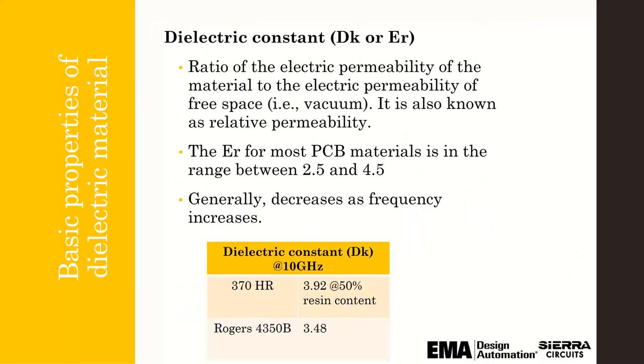On the electrical properties side, dielectric constant — DK or ER, which mean the same thing — is important to understand. Data sheets are not fully accurate; they're a good place to start, but they're usually only valid for a specific resin content percentage, usually about 50%. Actual resin percentage in a core or prepreg varies based on composition and changes after lamination, depending on press-out thickness and copper percentage. So it's really critical for your manufacturer to help you calculate DK for your specific stackup.